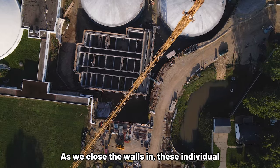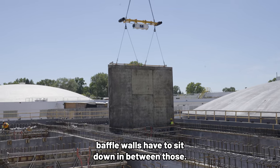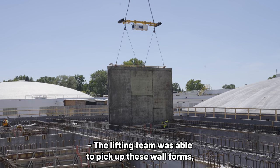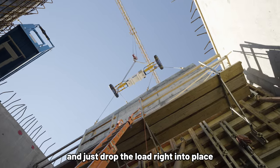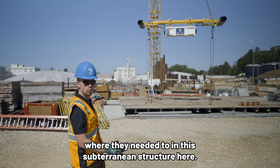As we close the walls in, these individual baffle walls have to sit down in between those, so there's really no room to move. The lifting team was able to pick up these wall forms, hold it within one degree of precision in 25 mile an hour winds, and just drop the load right into place where they needed to in this subterrain structure here.